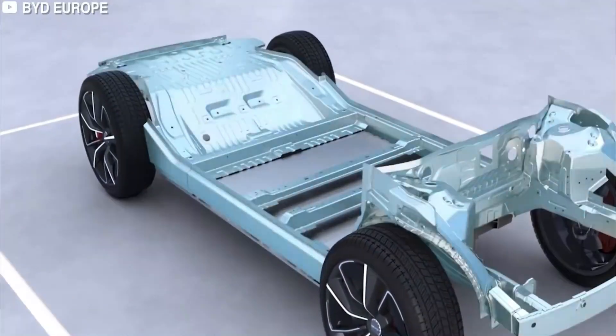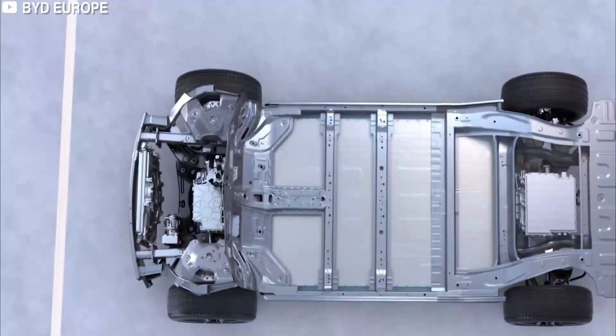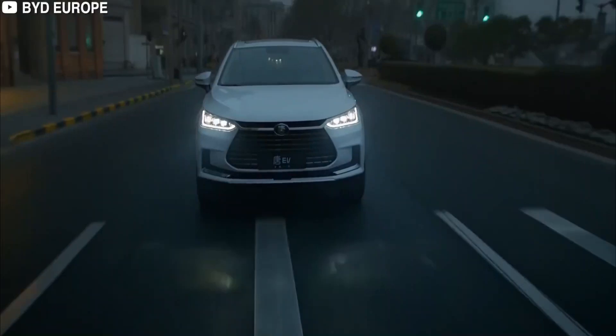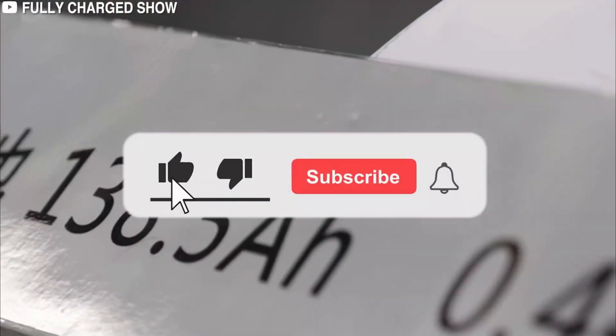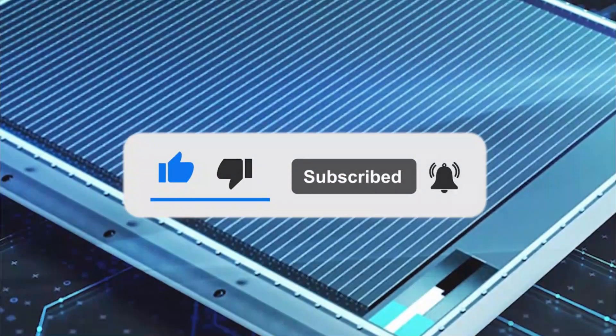BYD is actively contributing to efforts in China to significantly cut carbon emissions by 2030 and achieve carbon neutrality by 2060. BYD believes that switching to Blade Batteries for all of the brand's future electric models will make EVs safer and help accelerate the pace of vehicle electrification across the world. Let us know what you think about BYD and Tesla's partnership by leaving a comment below.